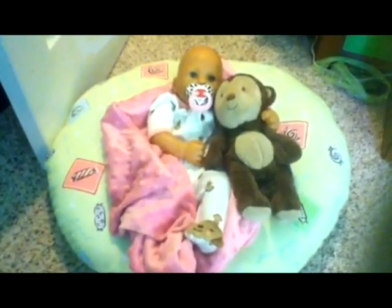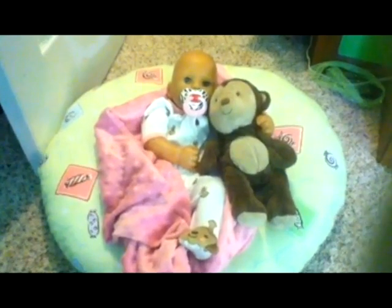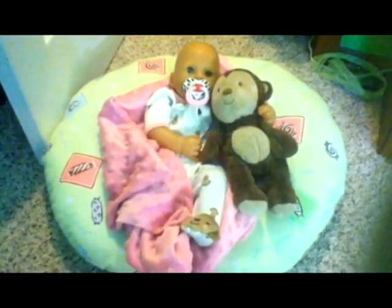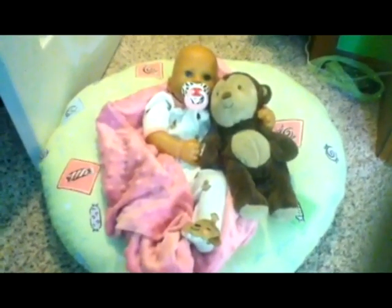If you didn't know, this is my reborn Olivia, and I've had her since I was six, so that's a long time.